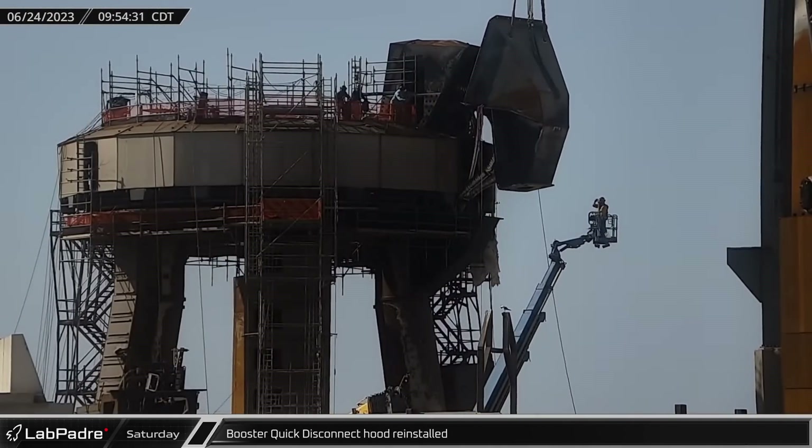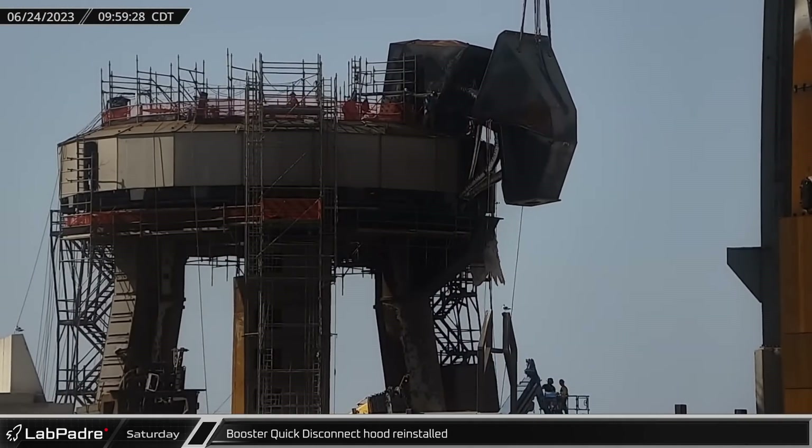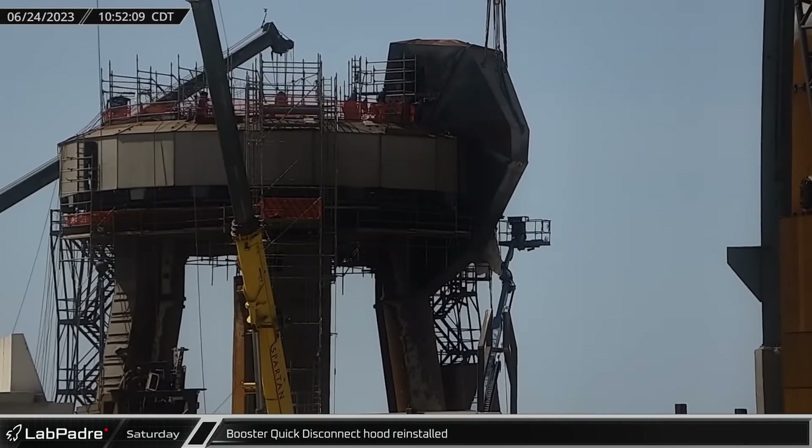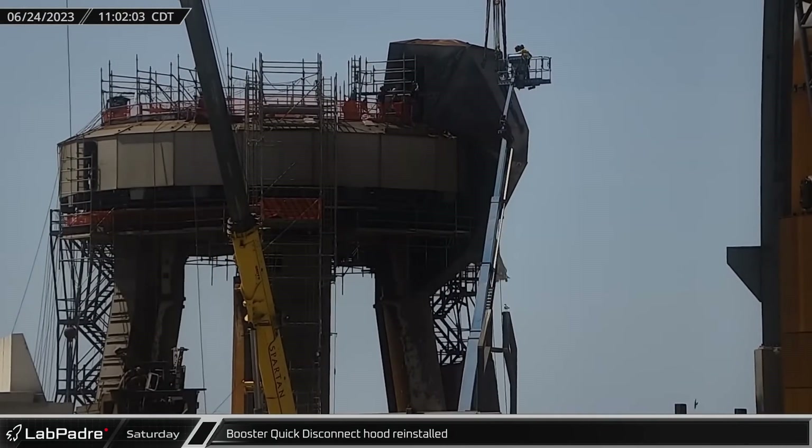Over at the launch site, the booster quick disconnect hood was reinstalled on the orbital launch mount. With the hood in place, repairs on the booster's quick disconnect fittings have probably been completed.